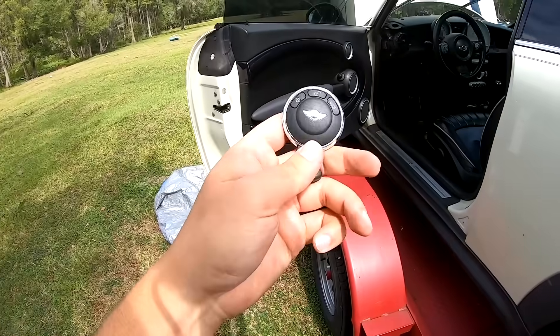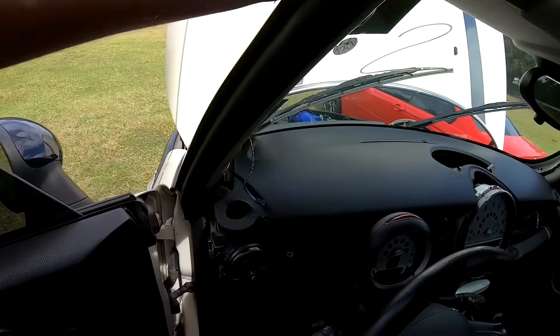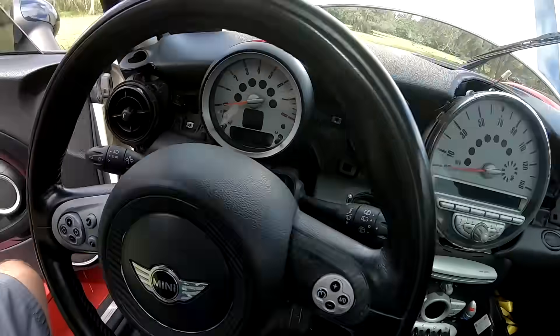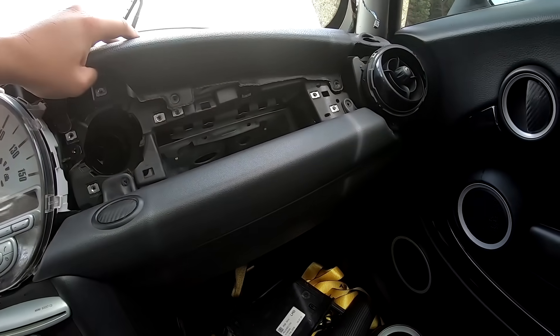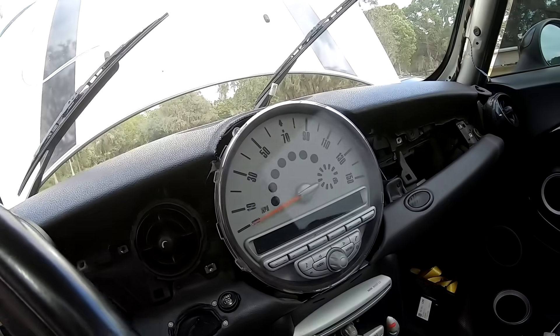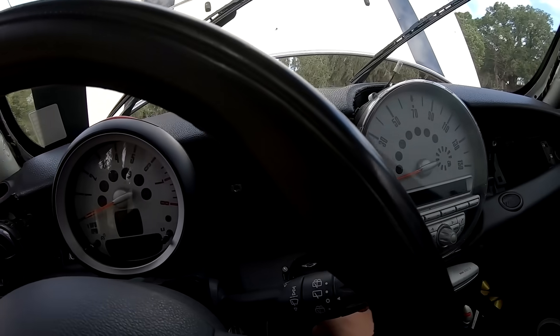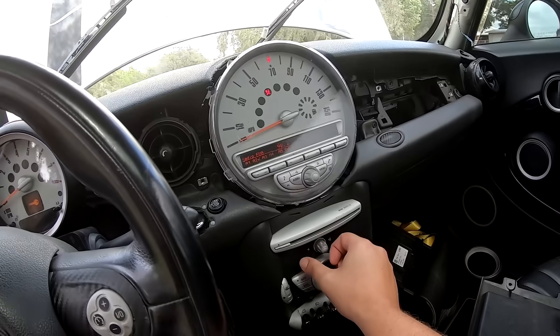I don't think I have anything unhooked in here that's going to give us an issue. Let me make sure because there is an airbag right here — no, it's just unbolted, not unhooked. Now the key in the ignition — whoa, there it goes.